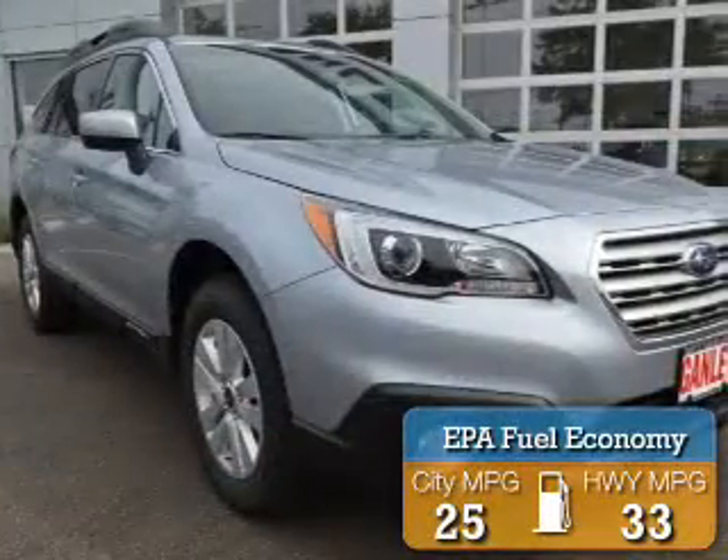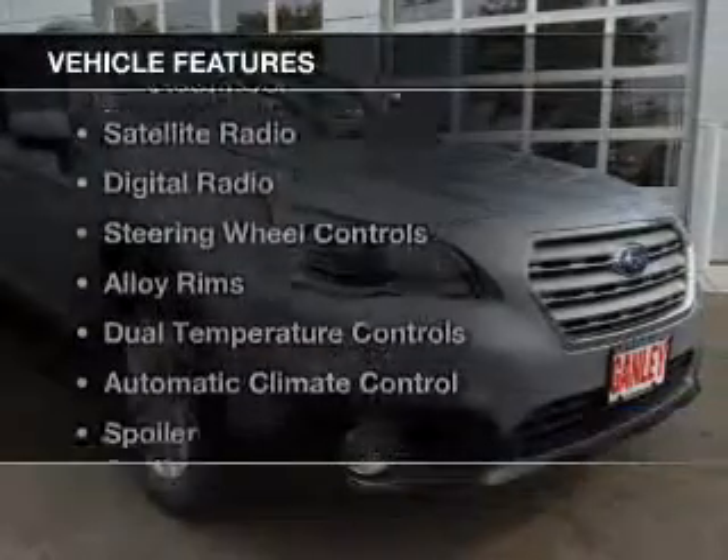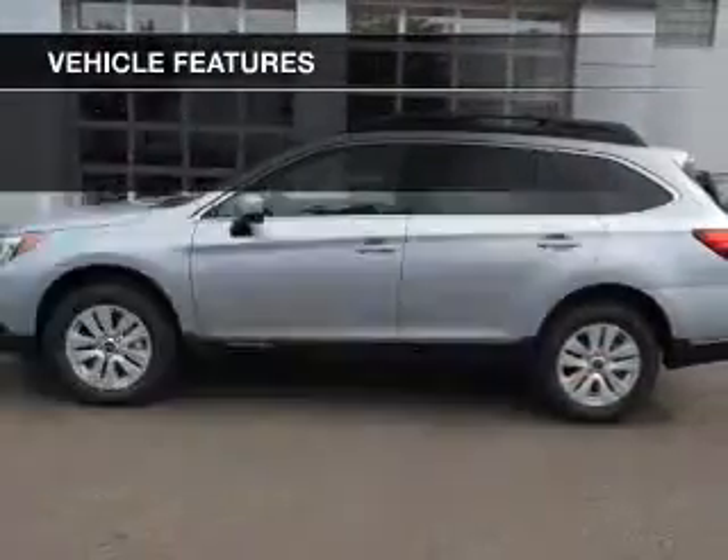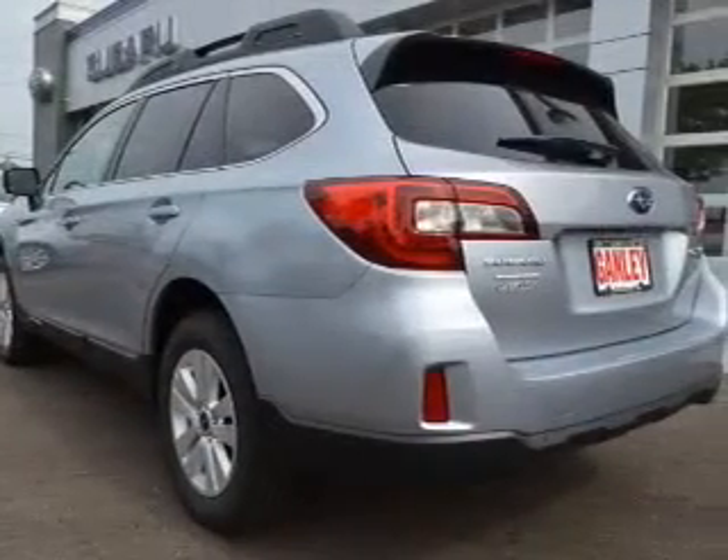Great fuel efficiency saves you money by requiring fewer trips to the gas station. The features include heated seats, Bluetooth connectivity, a satellite radio, digital radio, and steering wheel controls.